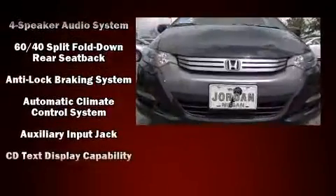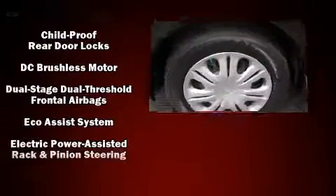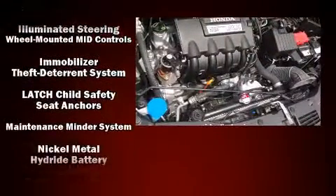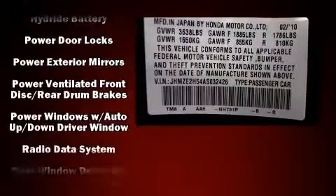Honda ensures the safety and security of its passengers with equipment such as dual front impact airbags with occupant sensing airbag, front side impact airbags, brake assist, anti-whiplash front head restraints, a panic alarm, and ABS brakes.